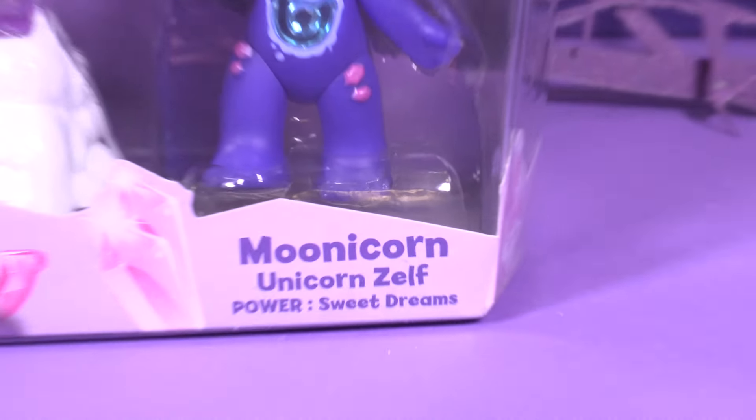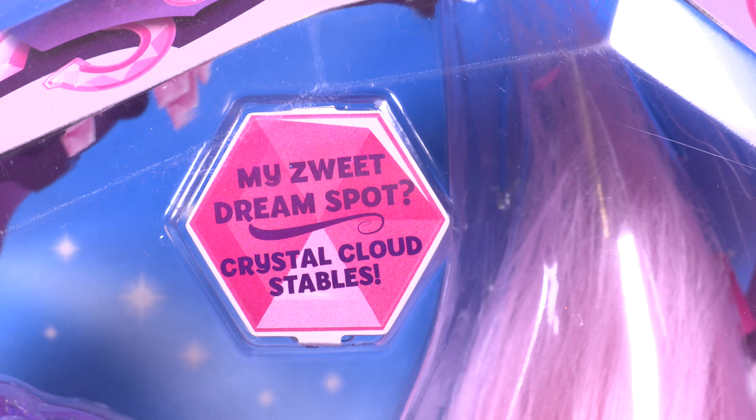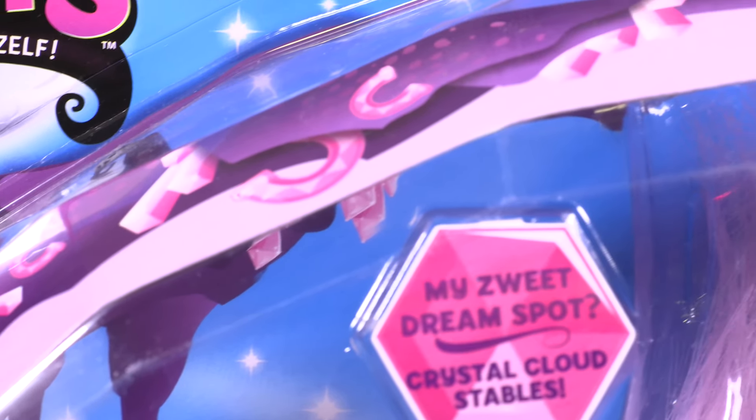Moonicorn Unicorn Zelf! Wow! Power! Sweet Dreams! My Sweet Dream Spot! Crystal Cloud Stables! Wow, that's cool!